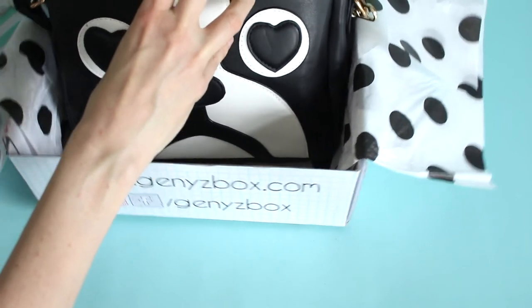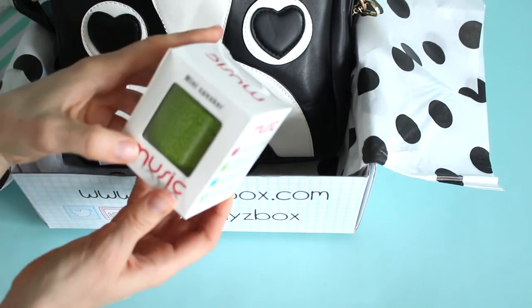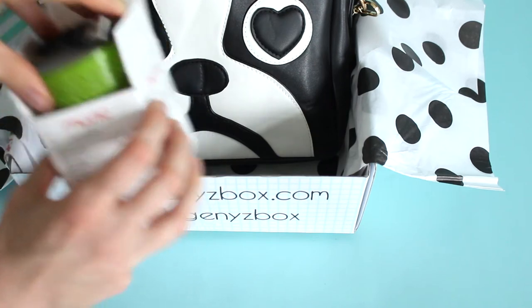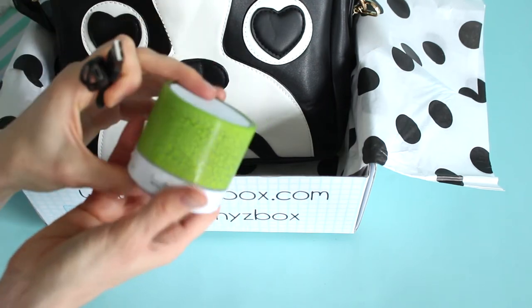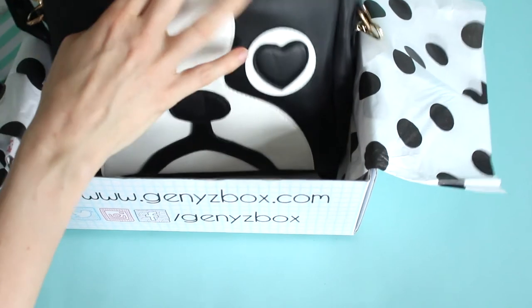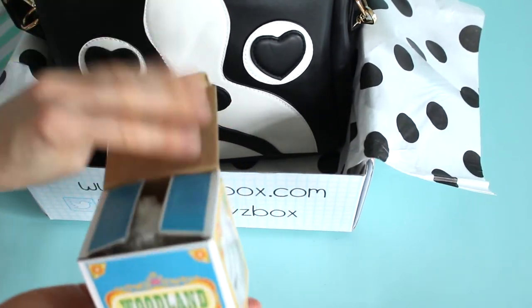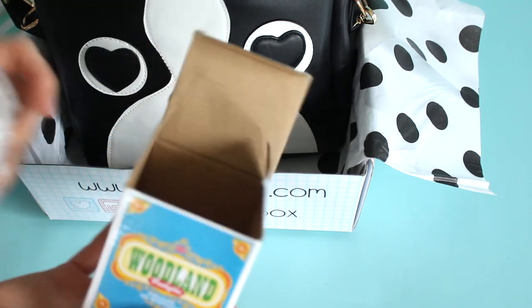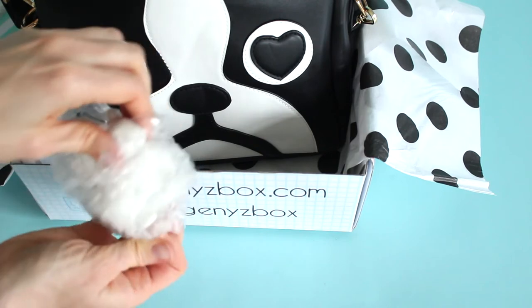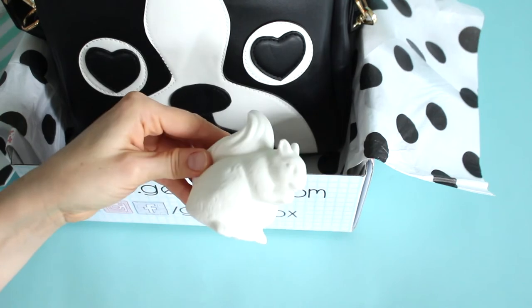I think there are two more products tucked inside here — this box just goes on and on. Here we have a little Bluetooth speaker. I'm pretty sure it lights up. Love that. And then last but not least, this was the spoiler we received for the month. This is a little woodland light — it's a little squirrel. Again, stinking cute. That's the theme of the box. I love it.